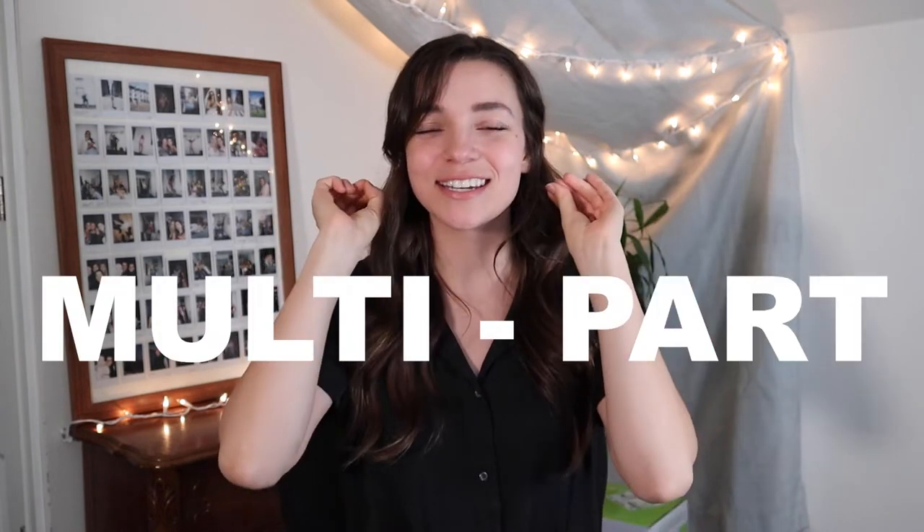Hey there, my name is Kelsey and if this is the first video of mine that you're watching, welcome. I am a professional interior designer specializing in corporate office design and I do many other things, but today I'm putting on my professional hat because today I am bringing you the first part of a huge multi-part design series. I recently got the opportunity to design a multi-story commercial building all by myself.